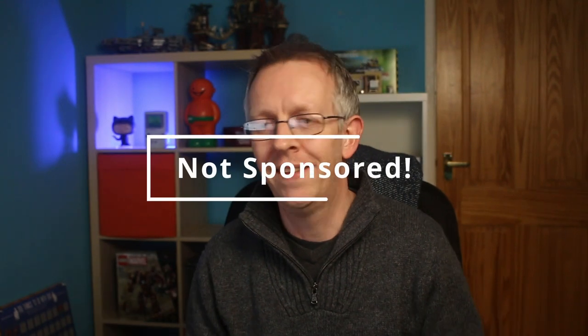Before we go any further I just want to say this is not a sponsored video. These are my thoughts, my opinions, this is my experience with InvestEngine, this is what I want to talk about today. I'm going to talk a little bit about why investing with a stocks and shares ISA could be hugely beneficial in the long run.